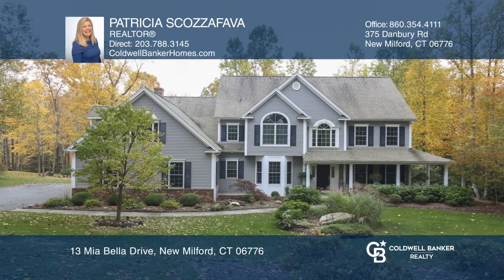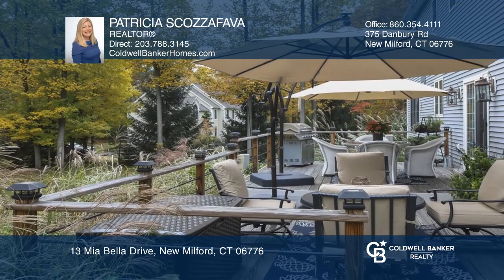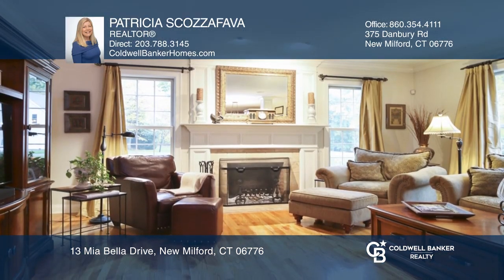This spacious and inviting custom home is nestled on 1.4 acres. The living room and family room feature large windows that allow tons of natural light.